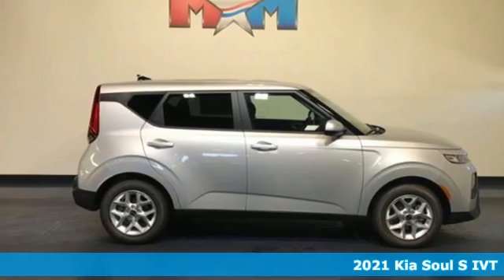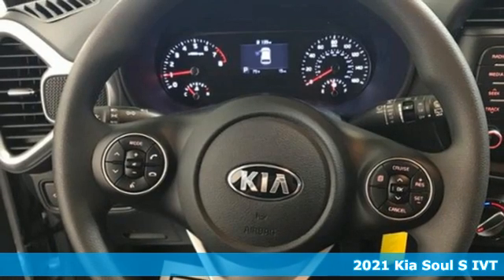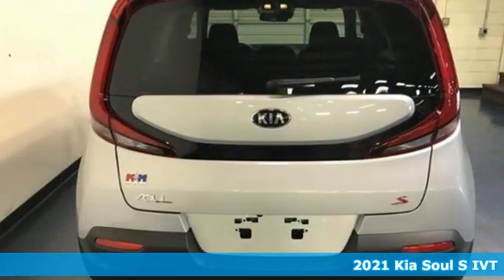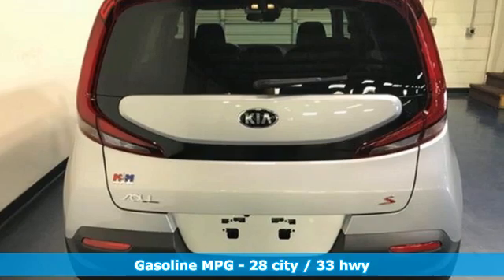It's a new 2021 Kia Soul. This unique vehicle makes a stylish statement while also being playful and very functional. It's equipped for all your driving needs and wants.